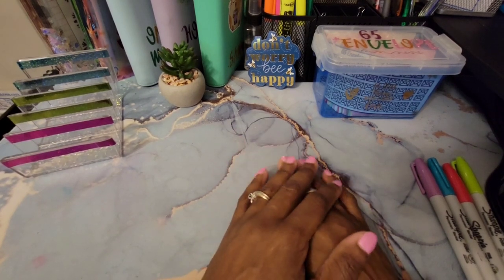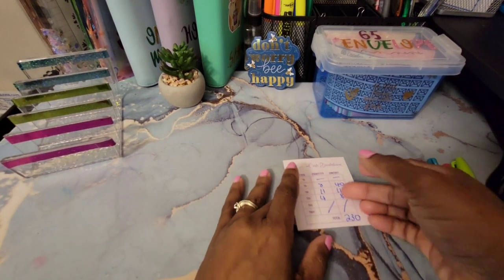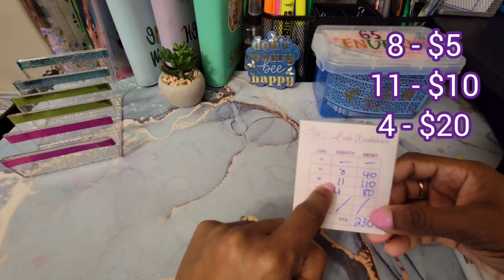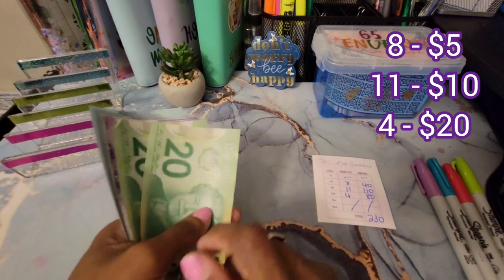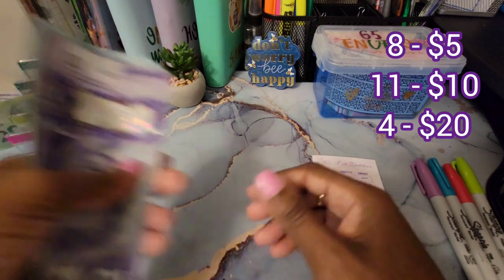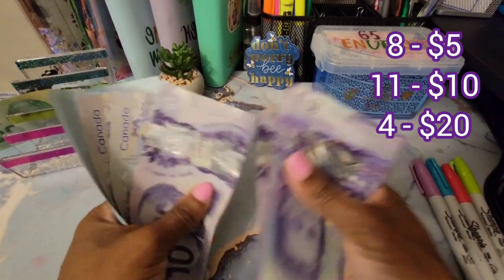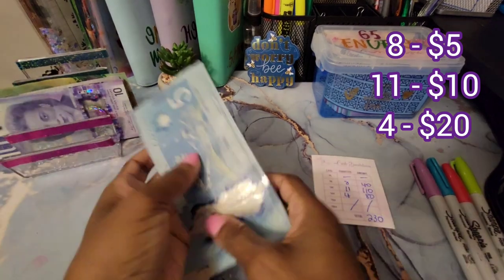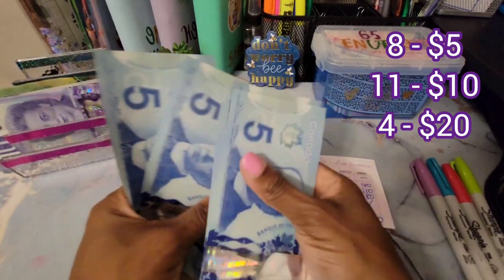We're going to be stuffing a total of $230, so we will now count the cash. Here's my cash breakdown: we're supposed to have eight $5 bills, eleven $10 bills, and four $20 bills. Starting with the twenties — one, two, three, four. The tens — one through eleven. And the fives — one through eight.